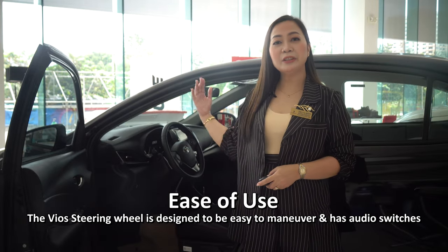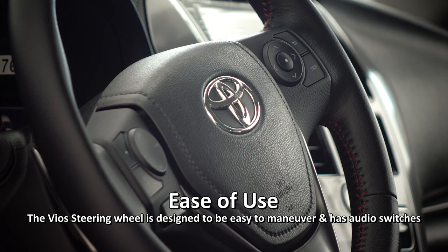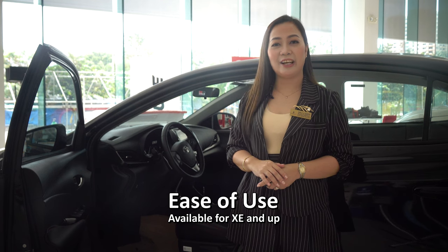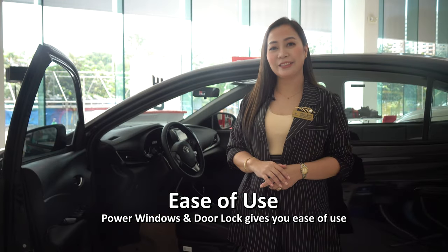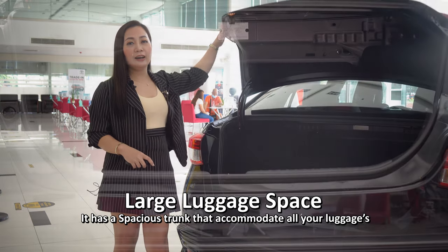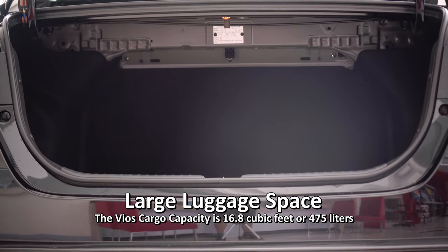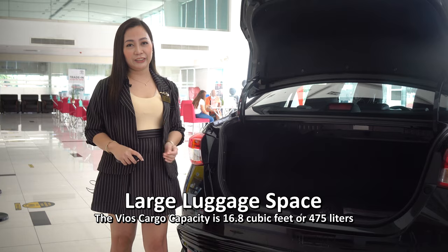Its ease of use. The Vios steering wheel is designed to be easy to maneuver and has audio switches so you can quickly control the volume, available for XE variant and up. Power windows and door locks give you ease of use. It also has a spacious trunk with a cargo capacity of 16.8 cubic feet or 475 liters.